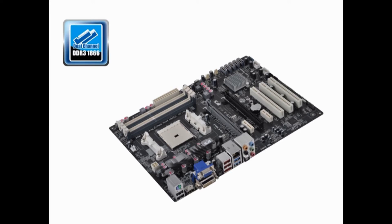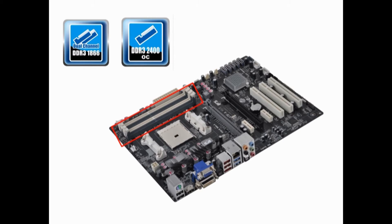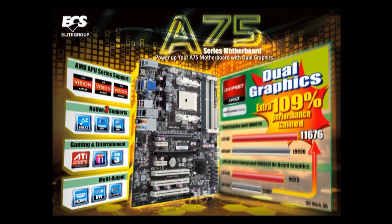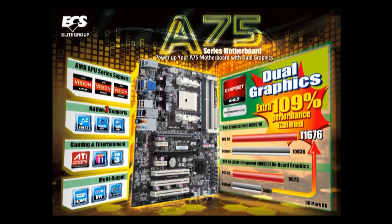One thing that will definitely grab all gamers' attention is that the A75F-8 breaks the boundary of memory support limits and succeeds in boosting dual graphics performance. It can overclock memory up to 2400MHz and increase performance by nearly 109%, from a default score of 5580 to an overclocked score of 11676 running 3DMark 06. Surely these are stunning scores and a great achievement for the A75F-8.